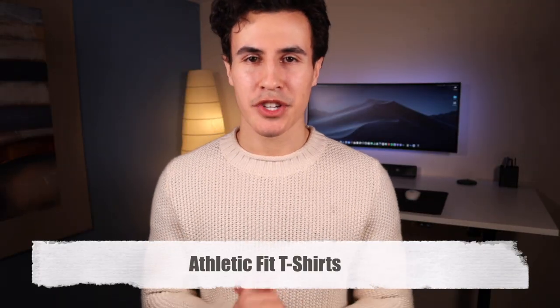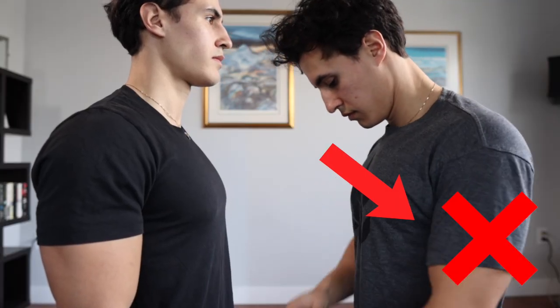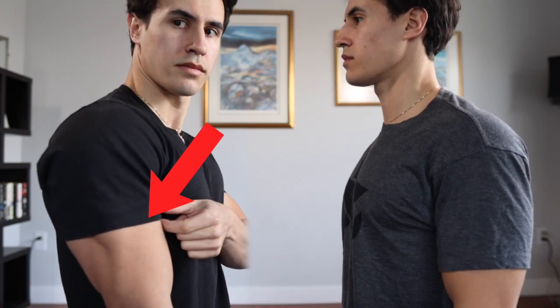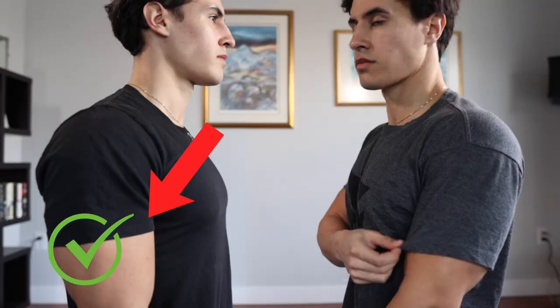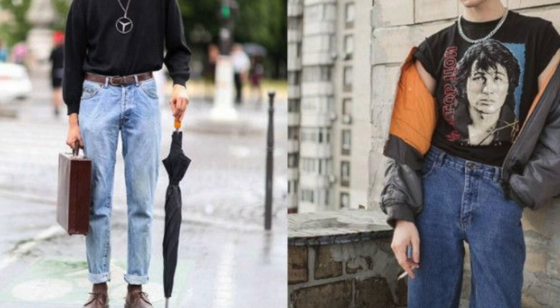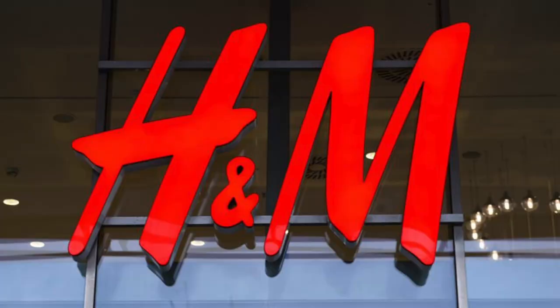If you want to buy some athletic fit shirts — this may seem obvious, or maybe it doesn't — having something that fits you is definitely going to play a factor in how muscular you look. Right now in fashion everybody's wearing the oversized 90s look, and obviously that's not going to accentuate any of your nice body parts. So that's definitely not what you want if you're trying to look more muscular.